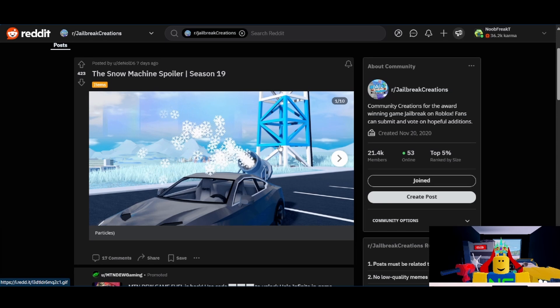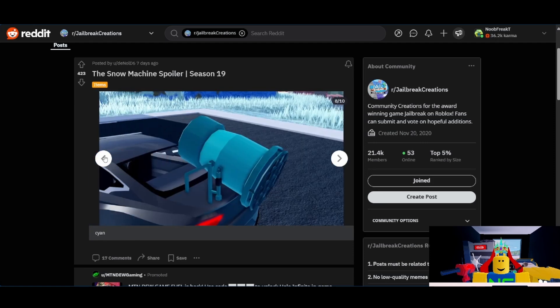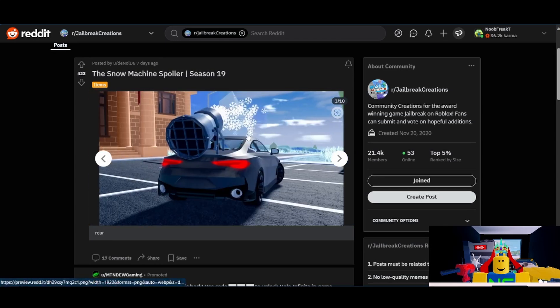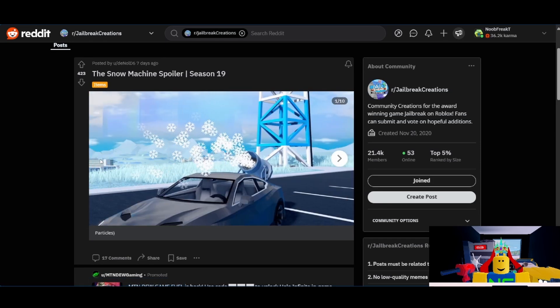Next from Dinold, we have the Snow Machine spoiler. I will give this one a 10 out of 10. I think this one will get picked for the next season. It has a lot of support, it fits the theme pretty well, it has particles — which you know the players like — so the devs will probably be more inclined to add it. I expect they'll pick this one.